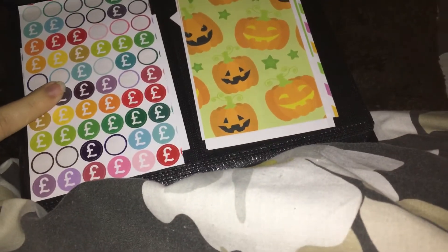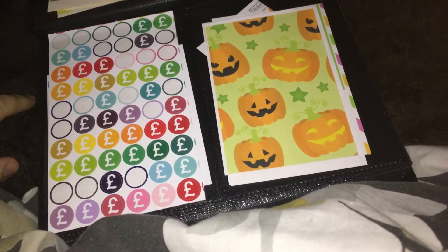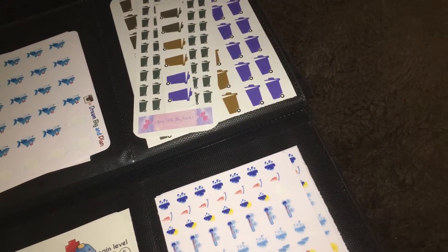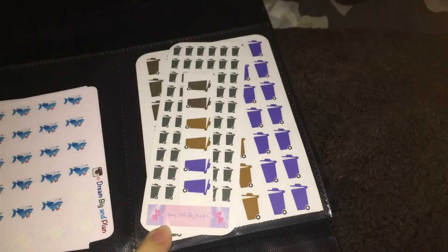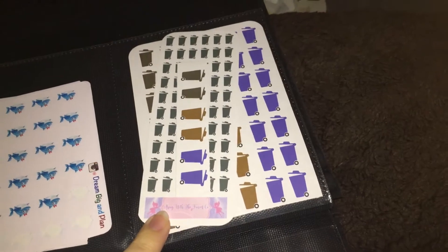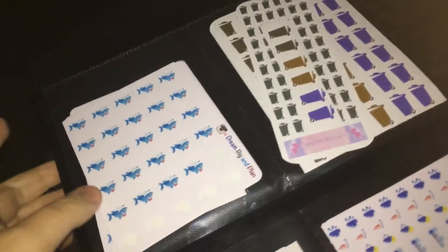These are again from Hummingbird Planner. These ones over here are from Away with the Fairies — Shona. She is really really lovely and she's actually a friend of mine on Facebook, on the Scotland's Planner Girls Facebook group. So if you're not a member of that, please join!